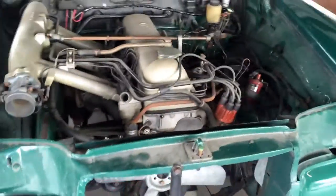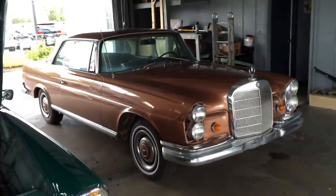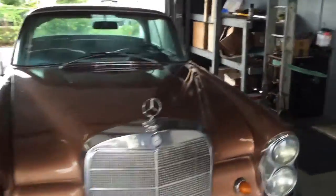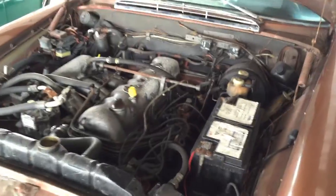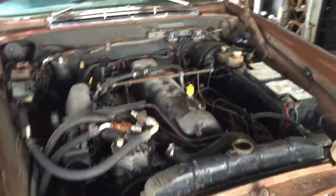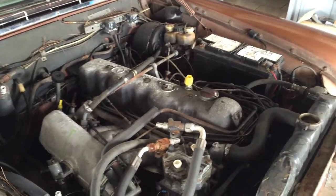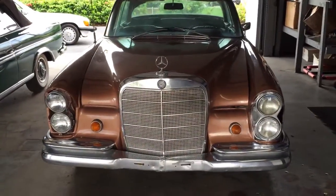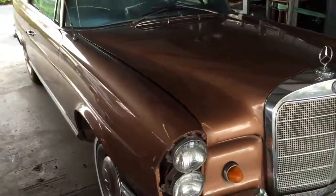Now, if you want a parts car, we do have this one available. This is a 1968 250 SE — it is very, very complete, just sort of an abandoned car that sat for a long time. Under the hood you can see it's all there: engine, radiator, fan — everything you need to make this other one go. This car will be available for $6,000 on top of what the other one sells for on auction. So if you win the green one and decide you want a parts car, tack $6,000 on and you've got an excellent parts car to go with it.